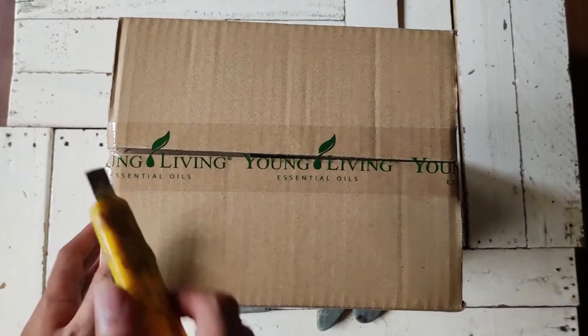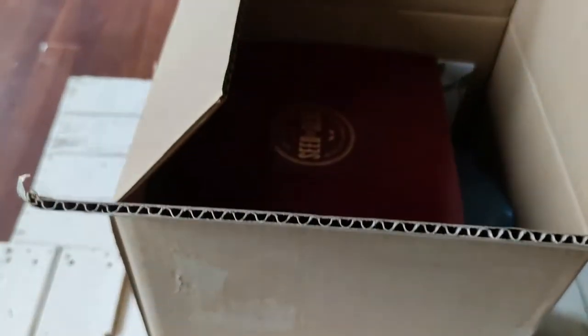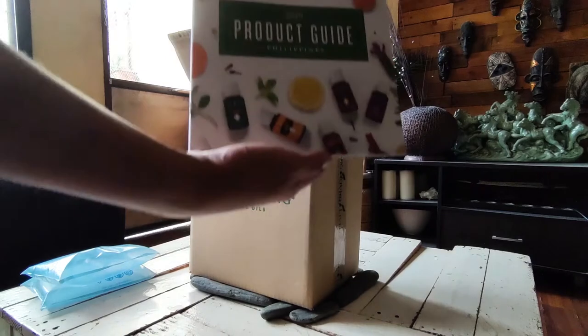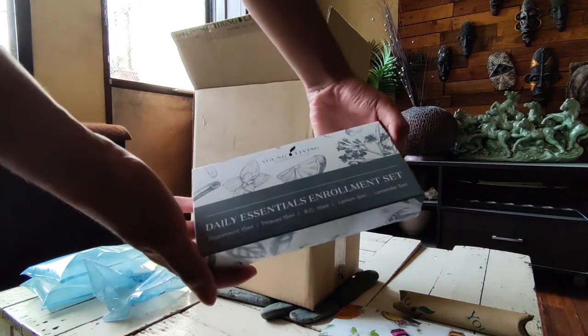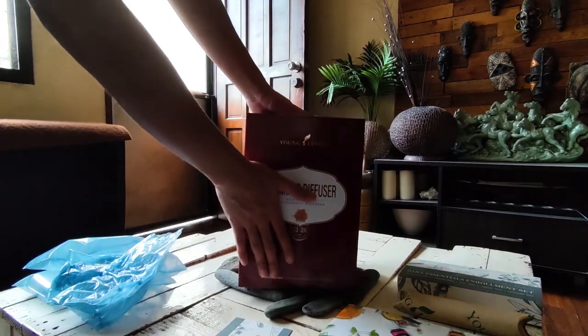If you have any issues opening the outer box, using a cutter knife will suffice. As soon as I opened it, I found several blue-colored plastic airbags that help keep its contents secured in place. The outer box contents include the 2019 product guide, essential oils enrollment set, an intro booklet, and of course, the Diamond Diffuser inner box.